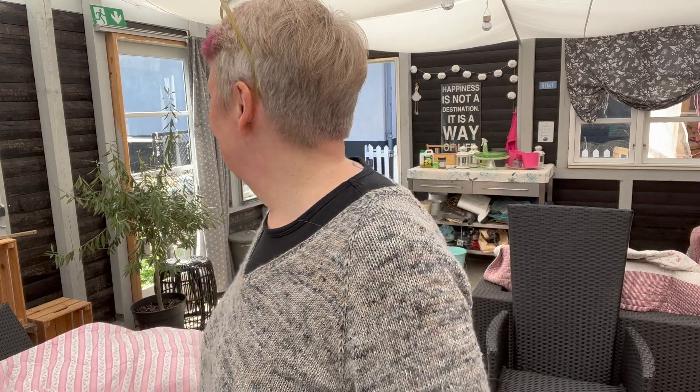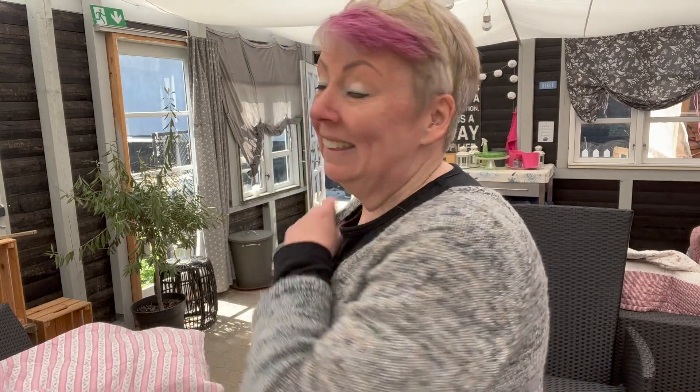Welcome to Häkler & Strikker. My name is Marianne. This is my terrace, which I really enjoy when it's hot weather, and it is hot today.